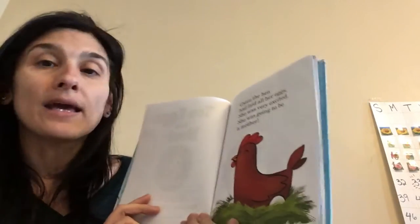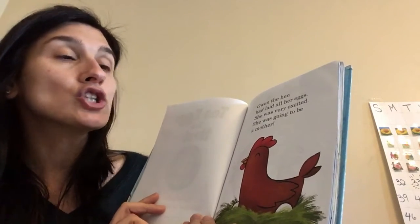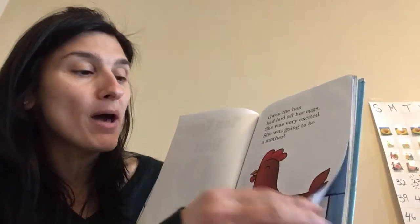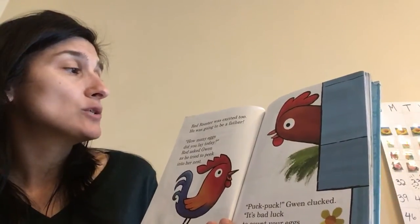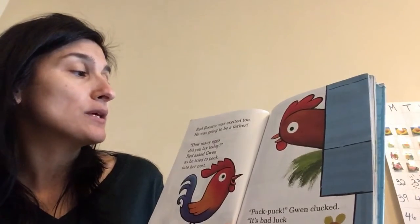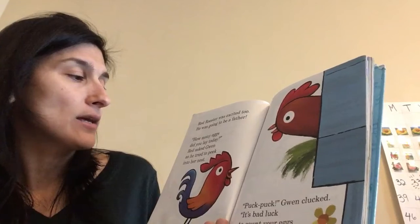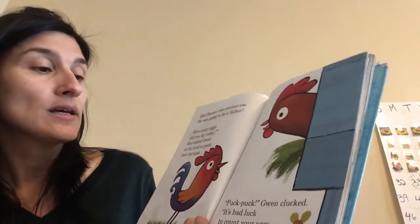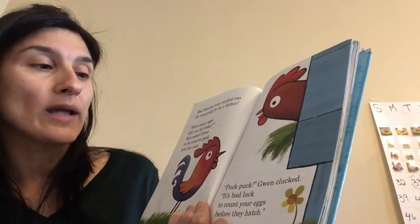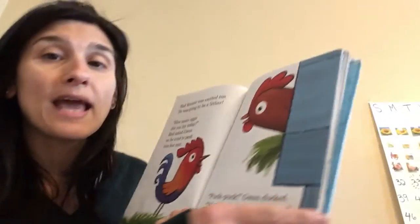When the hen had laid all her eggs, she was very excited. She was going to be a mother. Red Rooster was excited too — he was going to be a father. How many eggs did you lay today? Red asked Gwen as he tried to peek into her nest. Puck, puck, Gwen clucked. It's bad luck to count your eggs before they hatch.